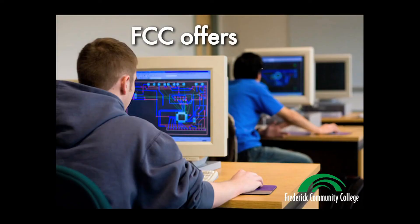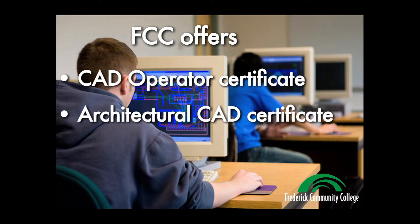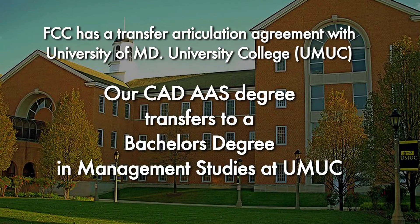Frederick Community College offers a CAD Operator Certificate, an Architectural CAD Certificate, and an Architectural CAD AAS degree. FCC has a Transfer Articulation Agreement with University of Maryland University College. Our AAS degree in Architectural Computer Aided Design transfers to a Bachelor's Degree in Management Studies at UMUC.